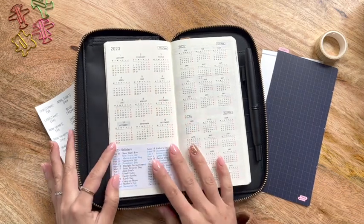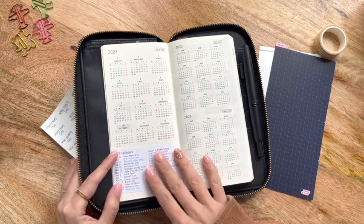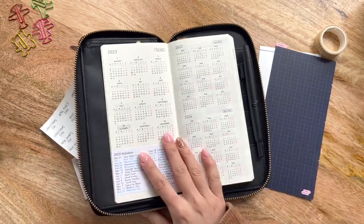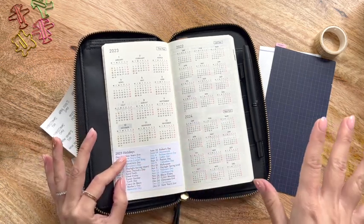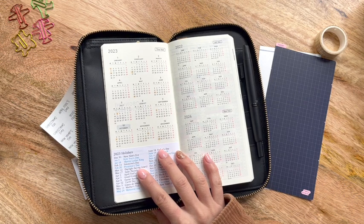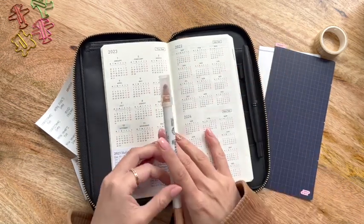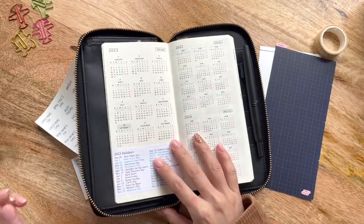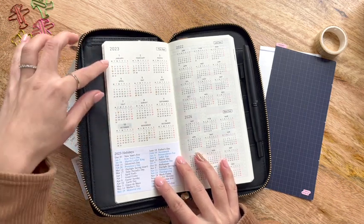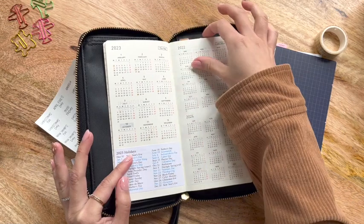I didn't do anything on the first page. Flipping into the year-at-a-glance spread for last year, this year, and next year — I'll be honest, I don't typically use the right side but I don't feel the need to cover it up. Going for that minimal approach, I left it alone. The first thing I did was take my Clean Color Dot marker in a font color and use the dot end to highlight the federal holidays I'd be off, because they don't always fall on the standard dates — for example, if New Year's Day is on a Sunday, we get Monday off. This gives me a better reference point for the year.